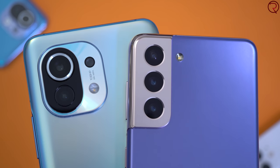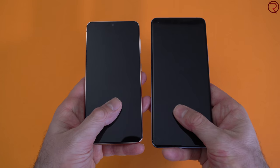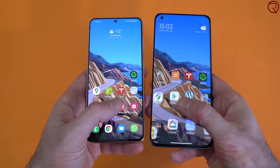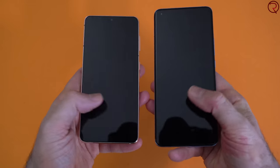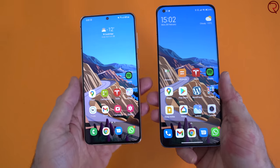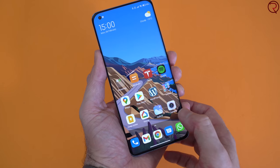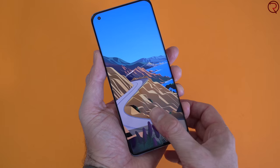Definitely check out that comparison video to see for yourselves. Also, the Mi 11 and the S21 both have in-screen fingerprint scanners and they're almost equally quick on both devices. You just touch the screen and the phone unlocks. Maybe the Mi 11 is a bit faster in some unlockings, but overall the in-screen fingerprint scanners are fairly similar.